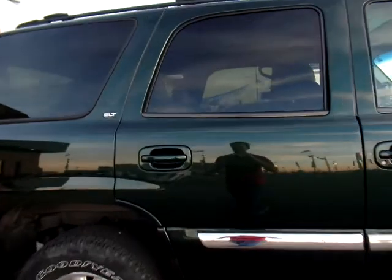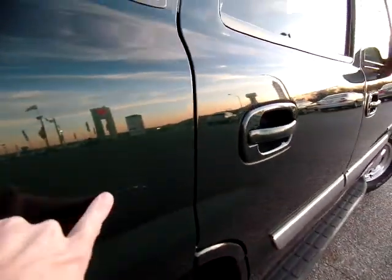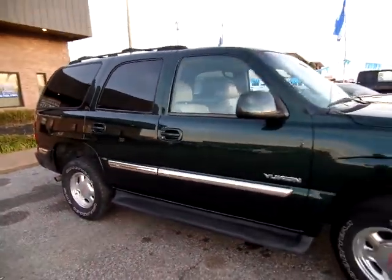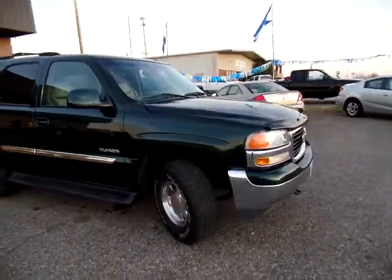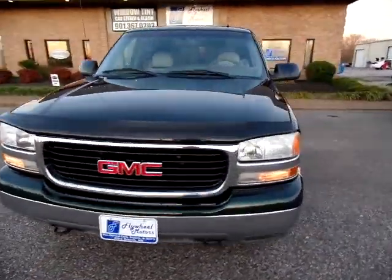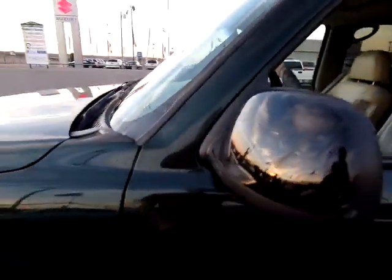It does have some wear and tear — you can see things like this right here. You just got to be aware of that. Of course, if you step back, you don't notice it. It's gorgeous. Very good condition for 2002. Just have the wind bug shield guard right there.